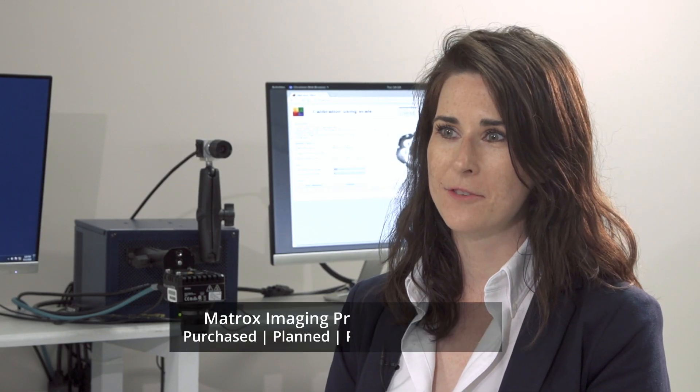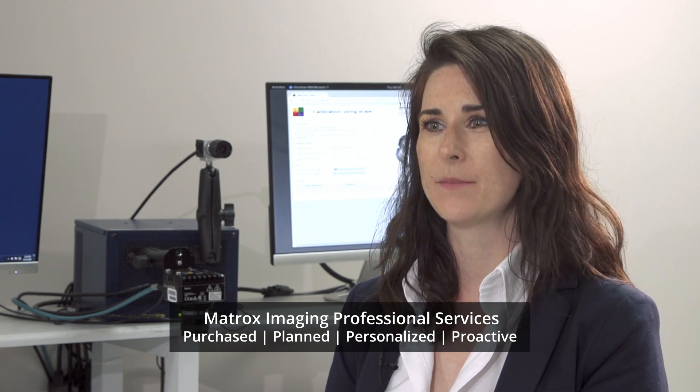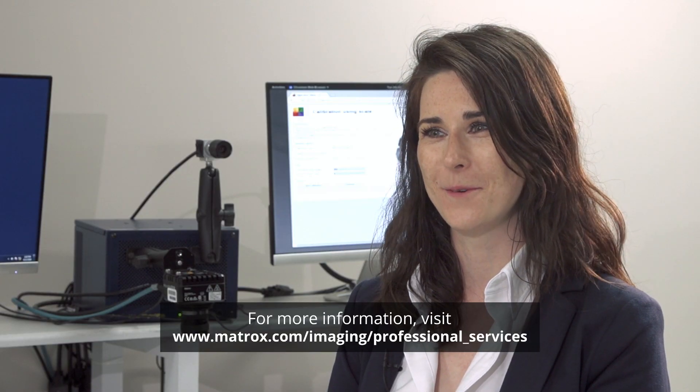To summarize, these Matrox Imaging professional services really are purchased, planned, personalized, and proactive — so we just have to remember our P's. That's exactly it. Thank you so much for taking the time to speak with me, Robert. My pleasure, and we look forward to working even closer with our customers by offering these professional services.